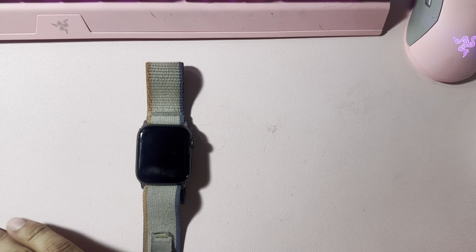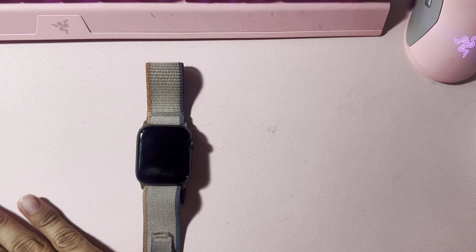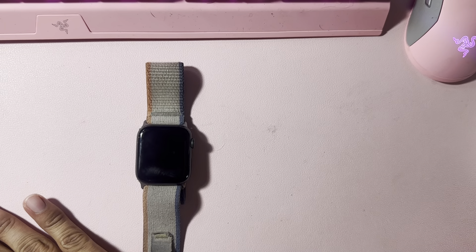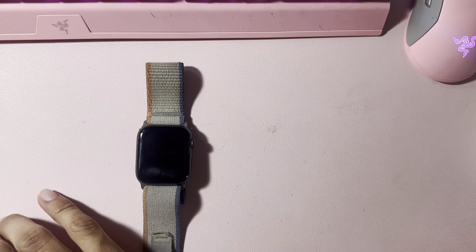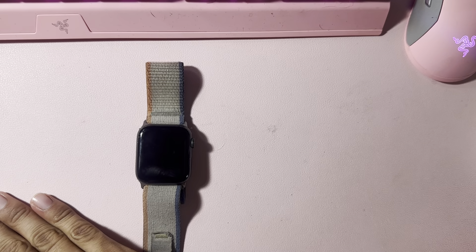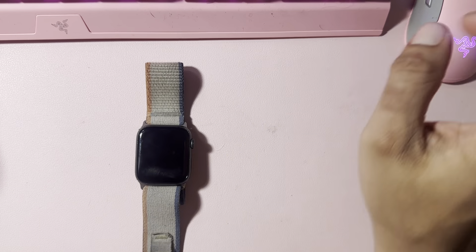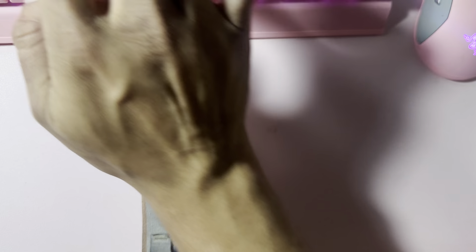I don't know if you guys remember, but I got this not when it launched, but maybe a couple months after. I came from an Apple Watch 2nd series and got this one. I've been rocking it ever since — the Apple Watch SE first gen came out almost four years ago now, so I've had this watch for four years.